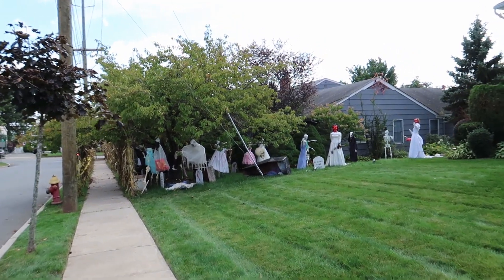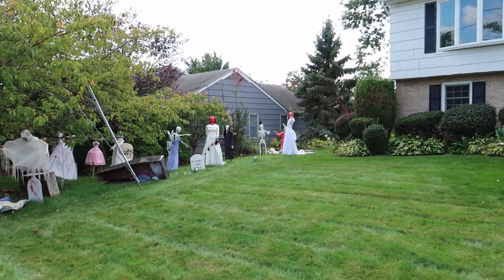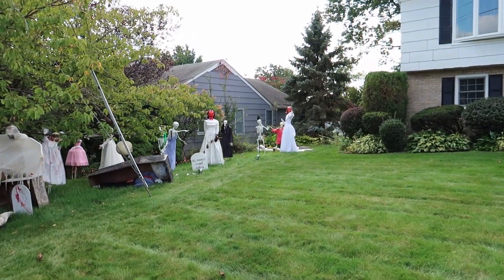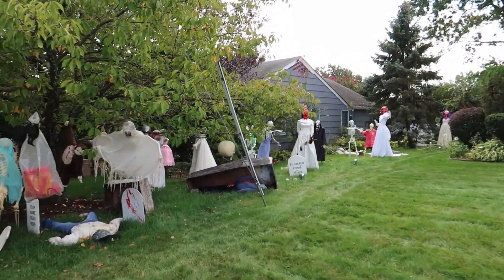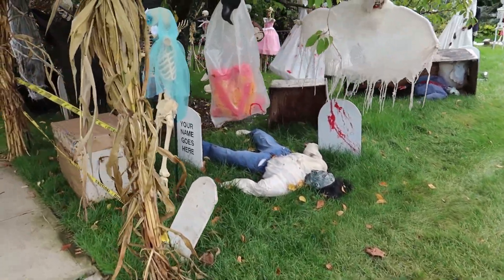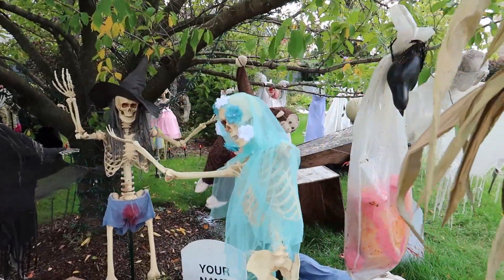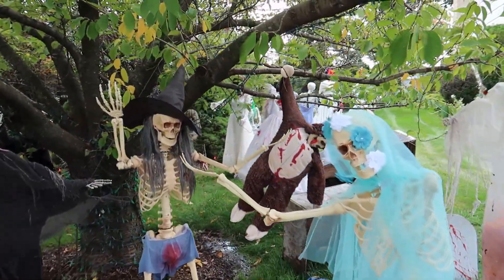It looks like we are coming up to this house. My goodness. Looks like we got some ghouls in wedding dresses here. Oh wow, we got a dead zombie right here. There's a lot going on right here. Oh my goodness.